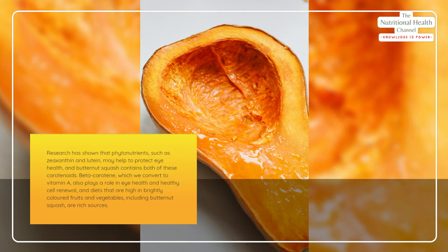Beta carotene, which we convert to vitamin A, also plays a role in eye health and healthy cell renewal. Diets that are high in brightly colored fruits and vegetables, including butternut squash, are rich sources of these nutrients.